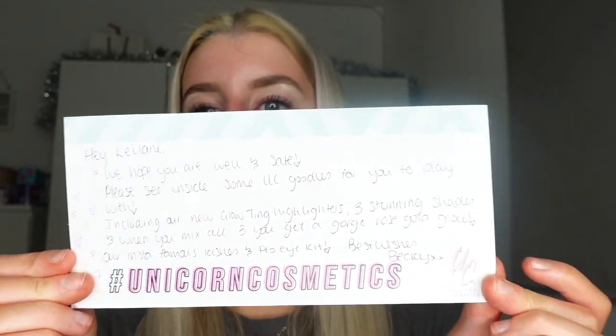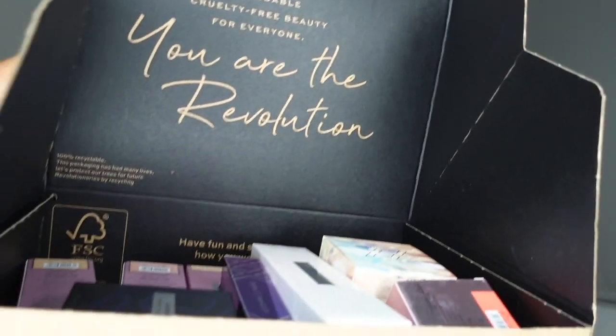I've actually got a discount code — you can use code LEILANI for some money off. It came with a little handwritten note, which I find super cute in PR packages because it shows they put more time into it. It adds a little extra touch. The next package is from XX Revolution rather than Makeup Revolution, and look at the amount of products they sent me — it's actually insane and I'm so grateful.